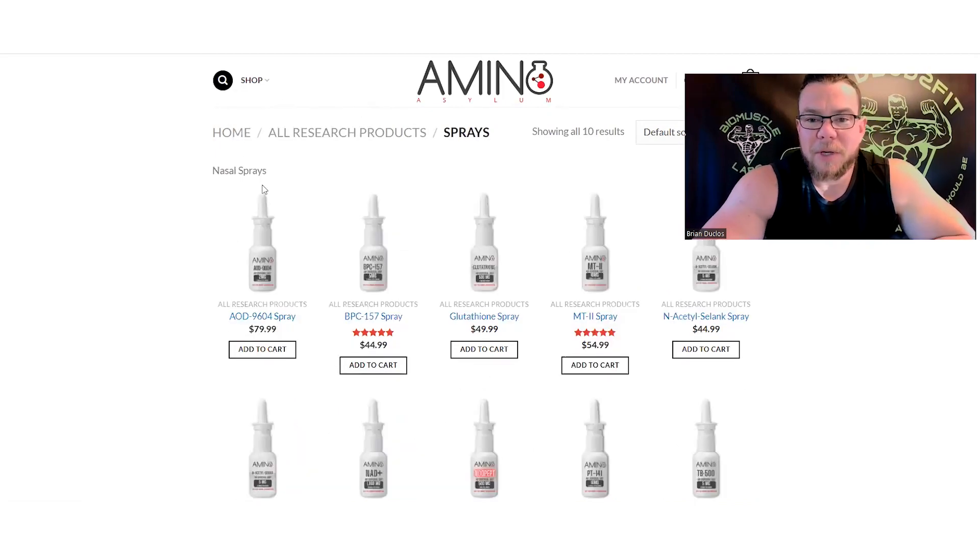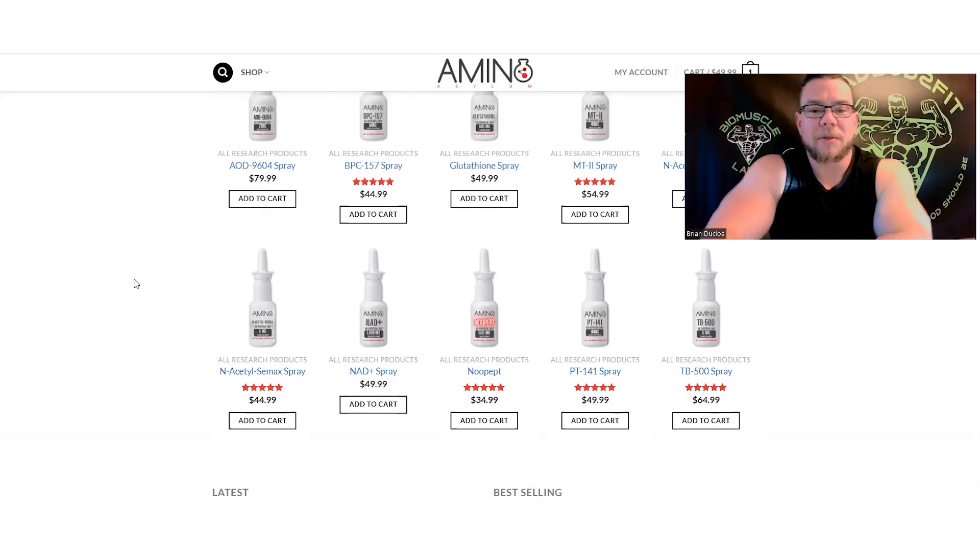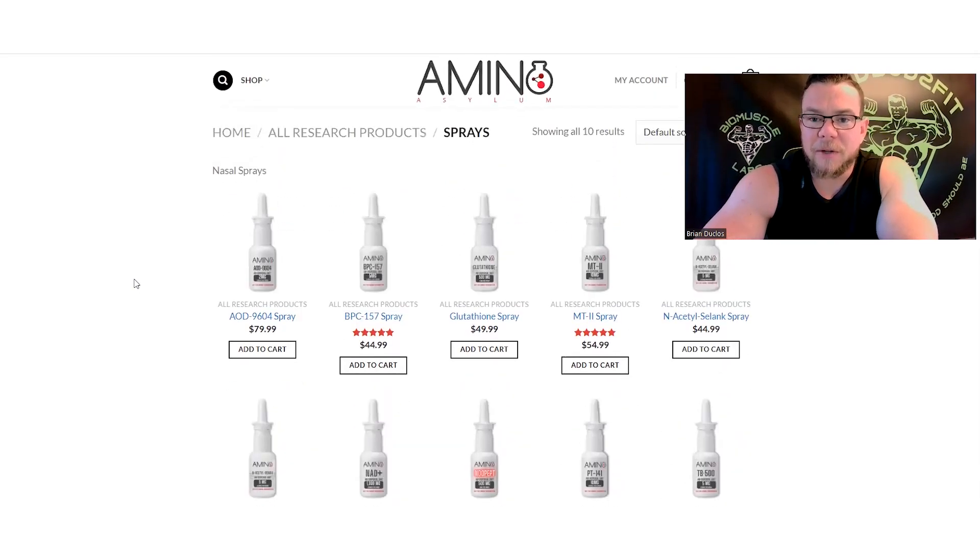Their sprays are really good — I've used the PT-141 and it's very good quality. They have a new New-Pept spray now too, which is a cognitive smart drug I want to try. I actually just ordered a bunch of smart drugs from Paradigm Peptides. I'll be posting reviews on my new YouTube channel, DadBot2Fit — a non-PED supplements channel. If this channel gets taken down I'll move everything over there.